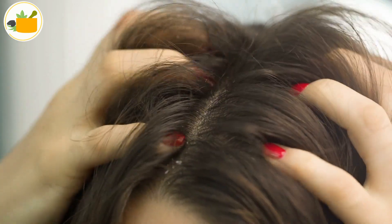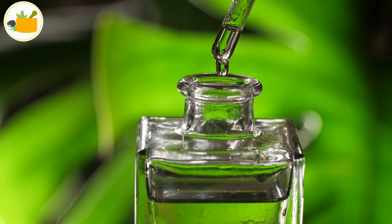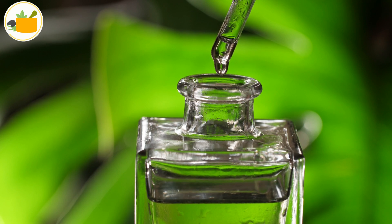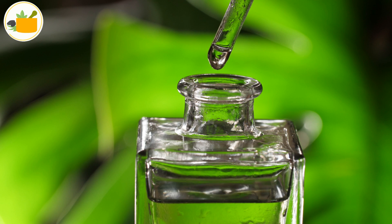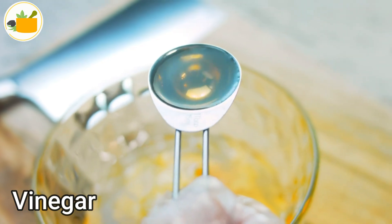effective and resulted in the destruction of lice and their eggs too. You can make use of tea tree oil by adding a few drops of it and applying it to your scalp. Number two: vinegar. There is very little